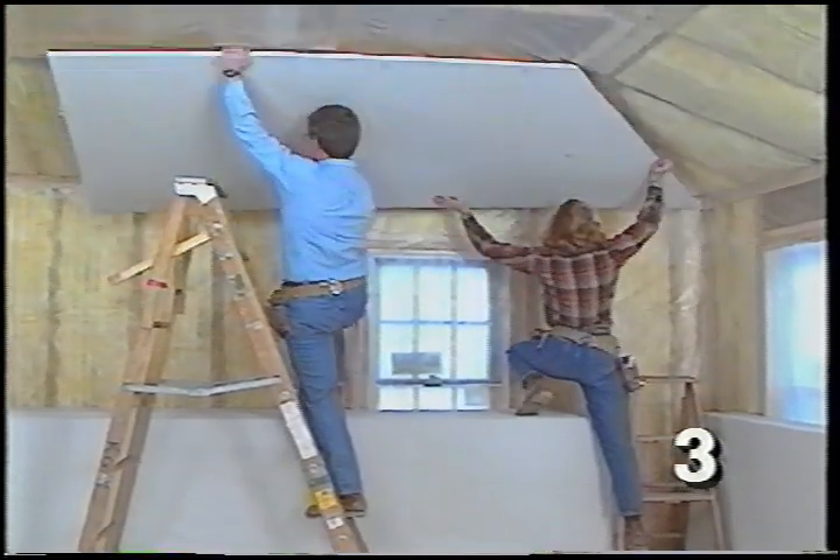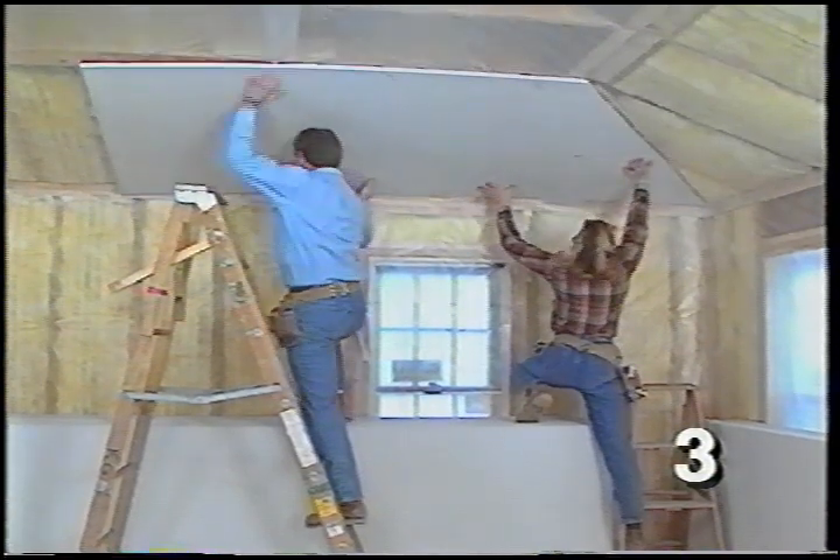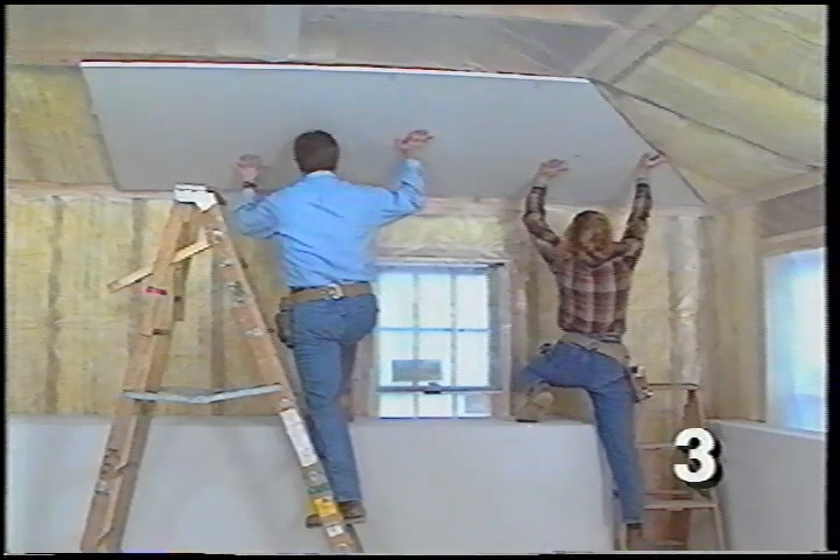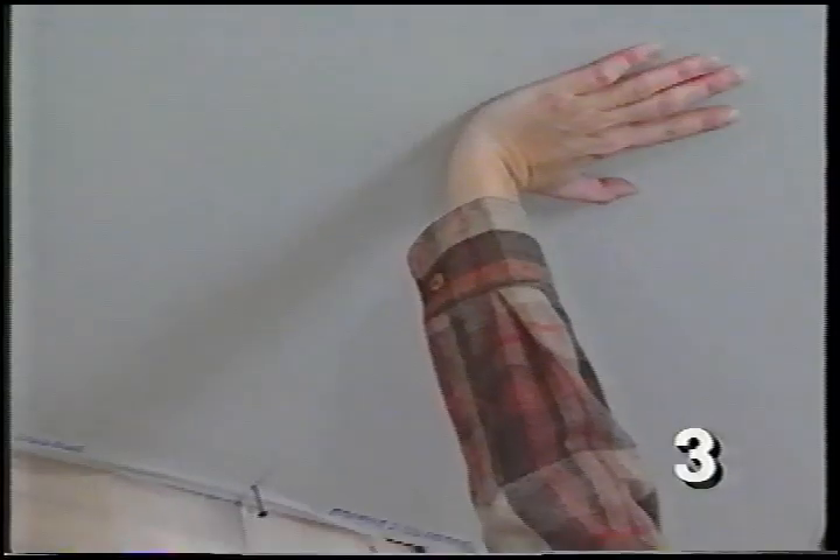We're starting with some oddly shaped pieces in this situation. This room has what's called a tray ceiling. We install the angled pieces on the sides first and then rock the flat area in the center.